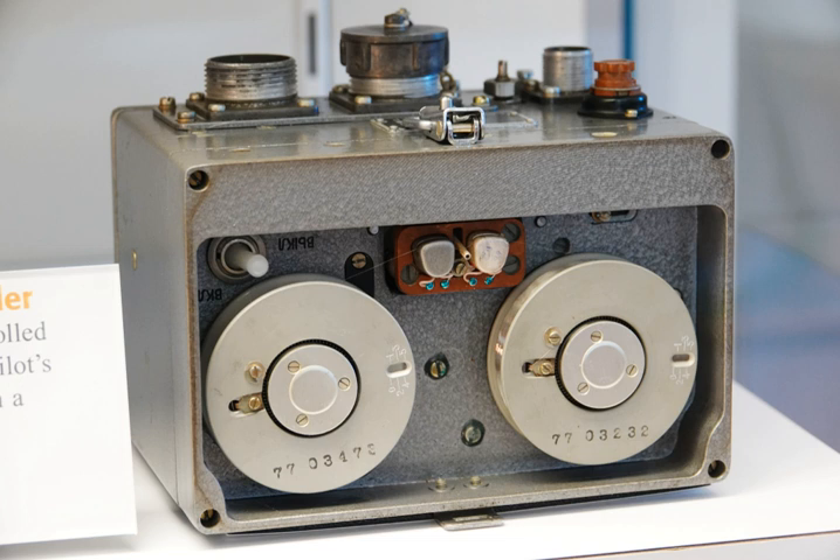Another form of flight data recorder was developed in the UK during World War II. Len Harrison and Vic Husband developed a unit that could withstand a crash and fire to keep the flight data intact. The unit was the forerunner of today's recorders, in being able to withstand conditions that air crew could not. It used copper foil as the recording medium, with various styli corresponding to various instruments or aircraft controls indenting the foil. The foil was periodically advanced at set time intervals, giving a history of the aircraft's instrument readings and control settings. The unit was developed at Farnborough for the Ministry of Aircraft Production.